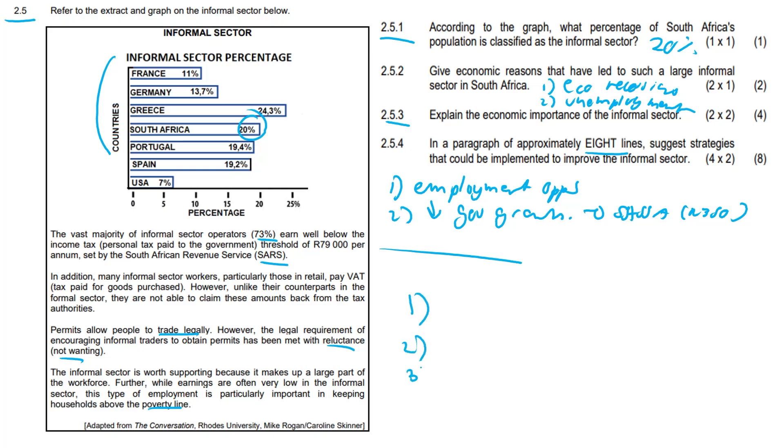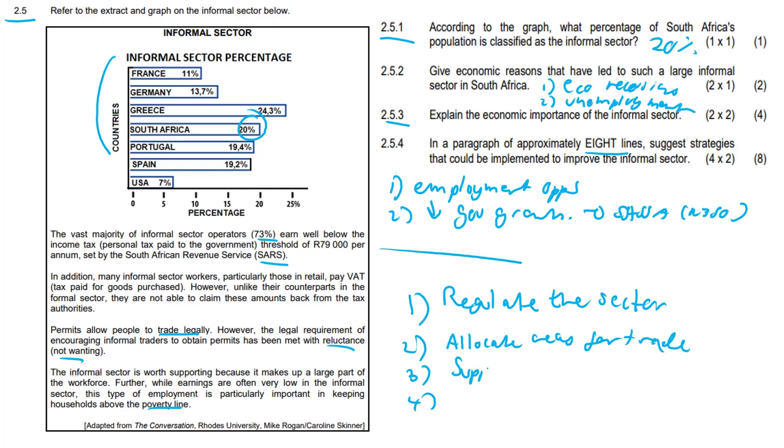For 2.5.4, you need four possible answers with good substantiation. Firstly, regulate the sector. Secondly, allocate designated areas for trade. Third, supply basic services — food, water, some level of shelter — and provide infrastructure. Other accepted answers include: increase security for goods, create partnerships with the private sector, and upskill entrepreneurs. Anything along those lines would have scored all the marks and puts you on your way to scoring eight out of eight.